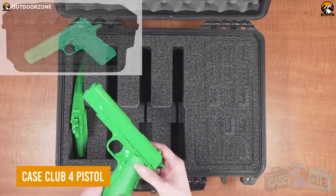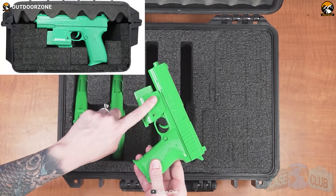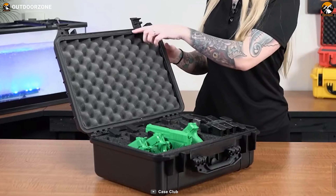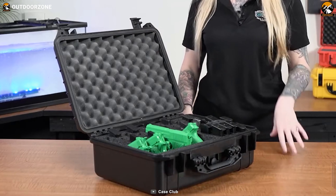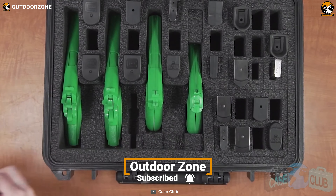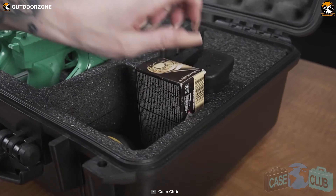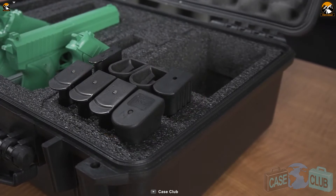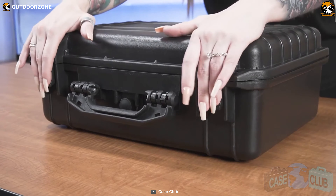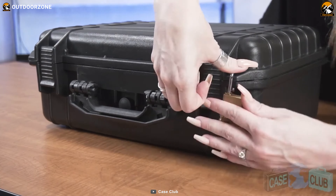A handgun isn't something that can be kept in the wardrobes or any easily accessible place. It needs a separate carrying kit to place it securely. For instance, the Case Club 4 pistol case. This fantastic gun case keeps the handgun and magazine in its multiple compartments, and will give excellent flexibility according to the user's storage need and proper versatility for any gun size. The gun case is rugged enough to withstand the harshest of use with a pretty longer lifespan than its peers.